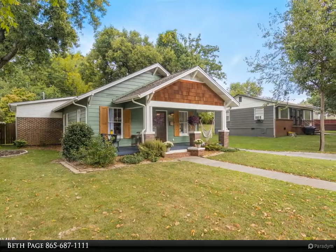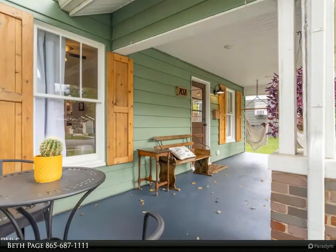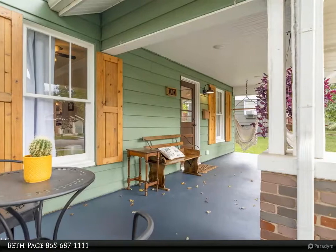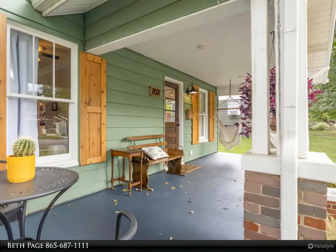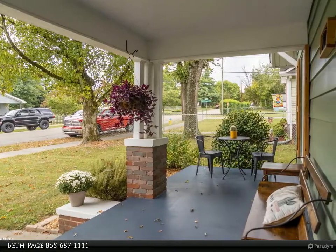From the impressive front porch, enter into gleaming hardwoods and fresh paint throughout. The cozy, bright, and open floor plan showcases the home's character. The kitchen features a functional layout with beautiful cabinets, quartz countertops, stainless steel appliances, and a new vent hood.